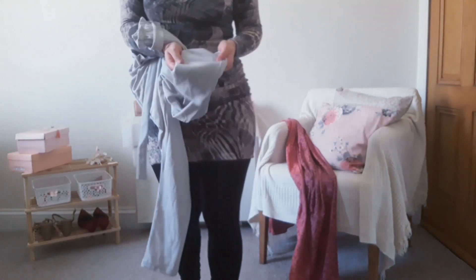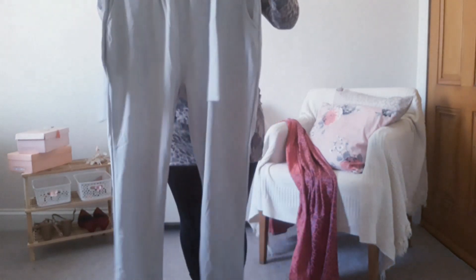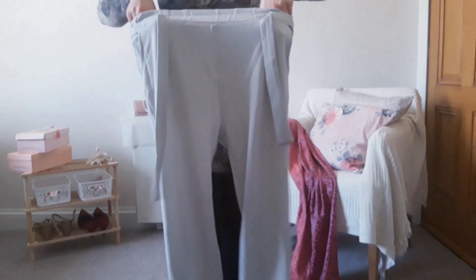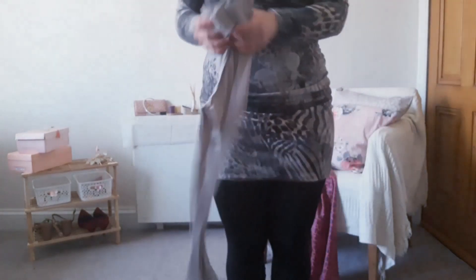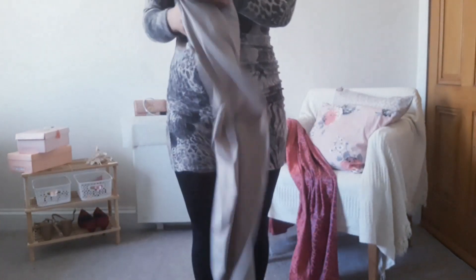I must say I was skeptical about ordering pants because usually pants don't fit me well — they're usually too tight around my hips or too wide around my legs — but they seem to be fitting well. Because I cannot find pants that fit me, I usually wear leggings, and I'm wearing a pair as I'm recording. These are just another pair.